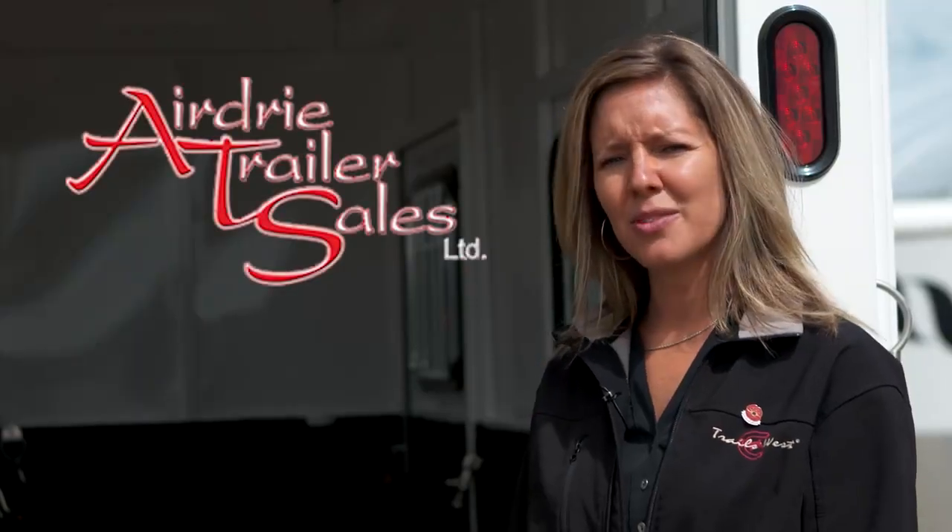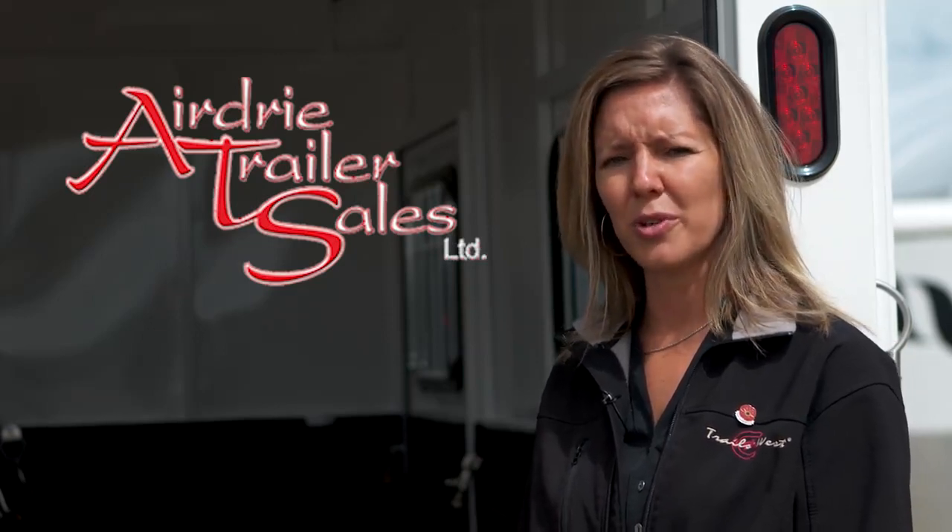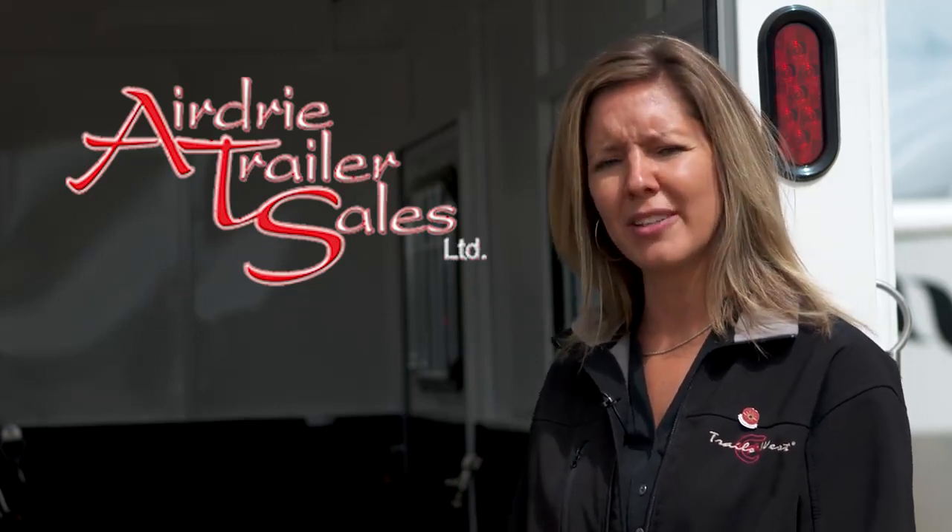At Air to Trailer Sales, we choose manufacturers that focus on the quality, comfort and safety for your horse. If you have any more questions about our trailers, please give us a call.